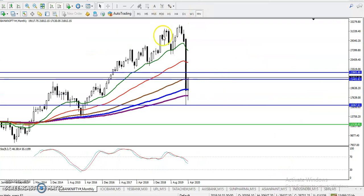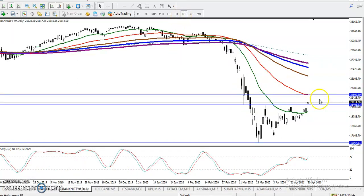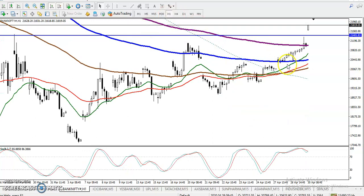Now jumping to the H4 chart, we can see that around 22,800 is the 50 moving average. On the H4 chart both the 50 and 100 moving averages are forming as resistance at 22,800 — meaning it is a strong resistance level.